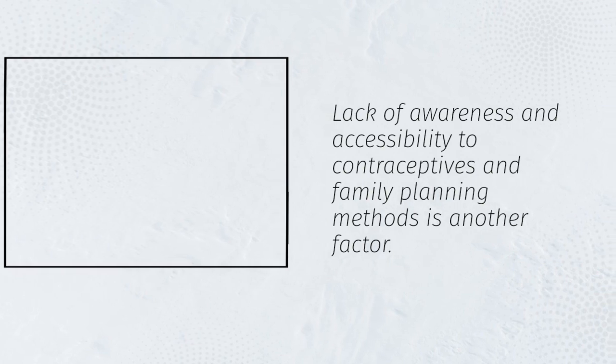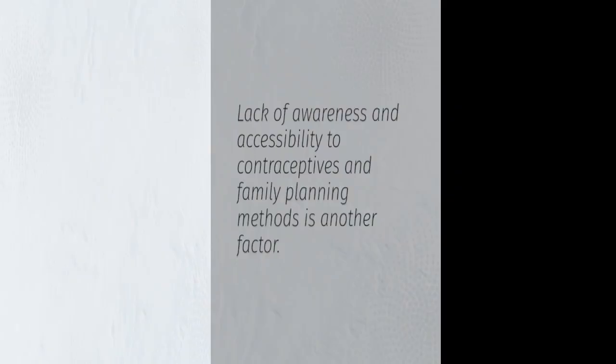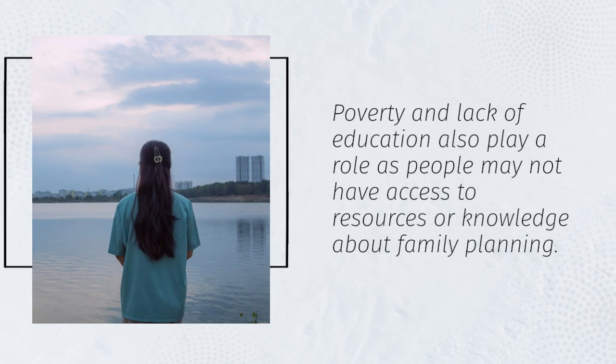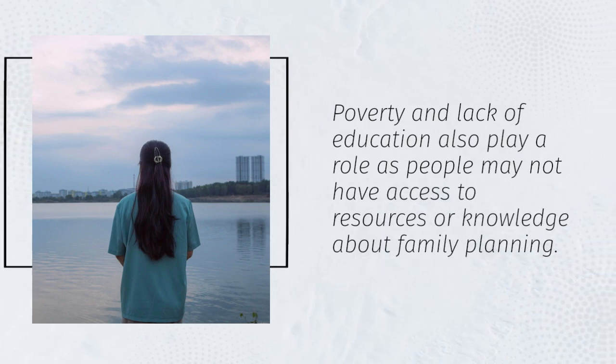Lack of awareness and accessibility to contraceptives and family planning methods is another factor. Poverty and lack of education also play a role, as people may not have access to resources or knowledge about family planning.